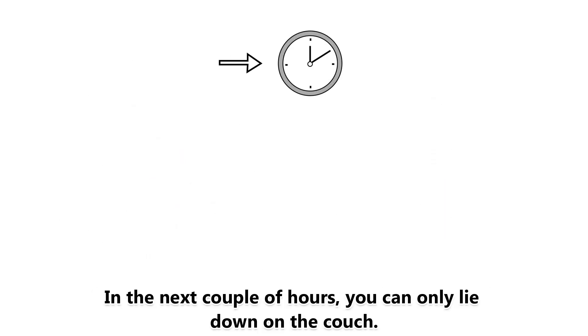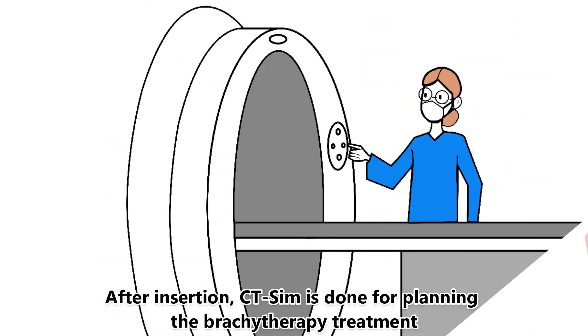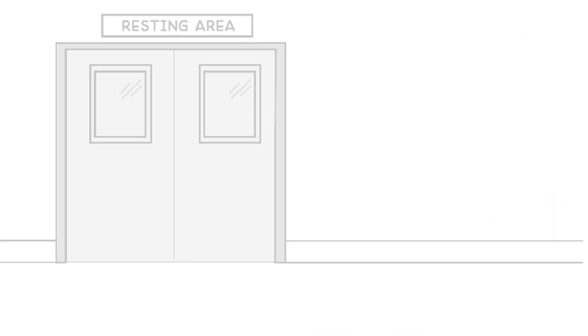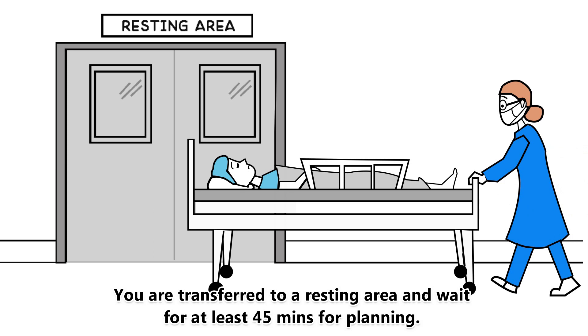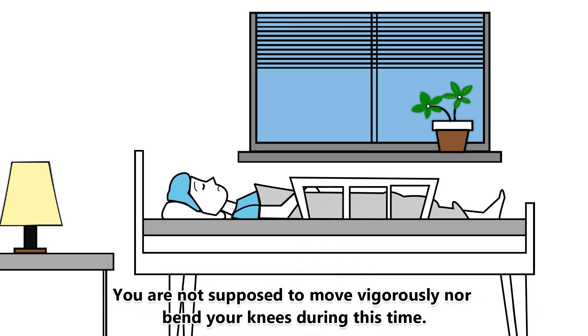In the next couple of hours, you can only lie down on the couch. After insertion, CT-SIM is done for planning the brachytherapy treatment. You are transferred to a resting area and wait for at least 45 minutes for planning. You are not supposed to move vigorously nor bend your knees during this time.